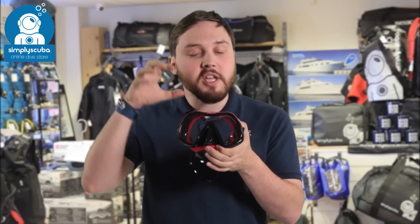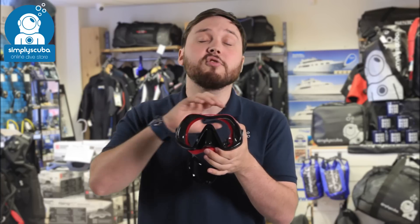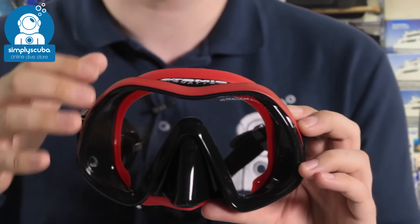Top of the list at number one we have the Atomic Venom Frameless mask, which combines two masks to create a very comfortable mask that has a huge field of vision. The main benefit is in their gummy bear seal.